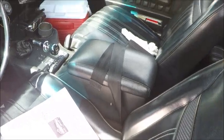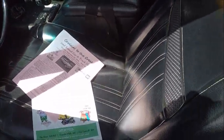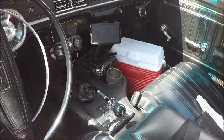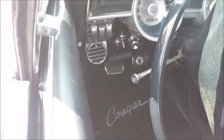Black upholstery. And then we have an aftermarket console there with armrest. Notice we have a five-speed there, so this is an addition. A four-speed would have been available back in the year, but this is a five-speed.